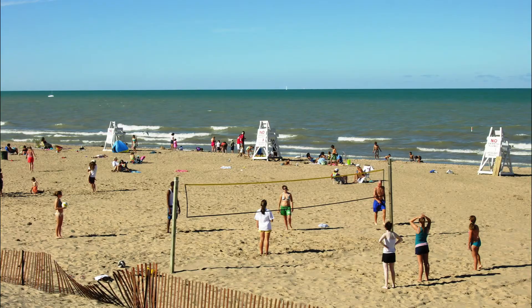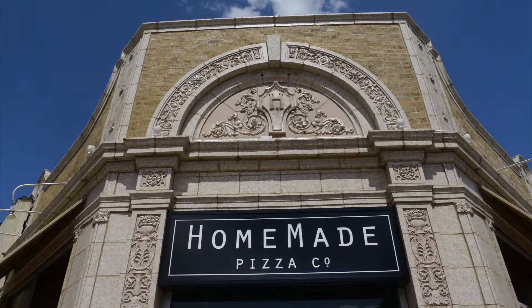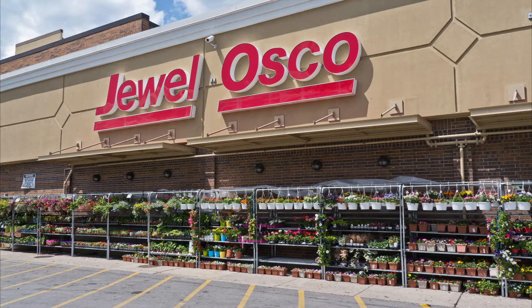You can't beat this location. You're two blocks to the lake, two blocks to the Dempster Shopping District, and about a five minute walk to Jewel Osco as well.